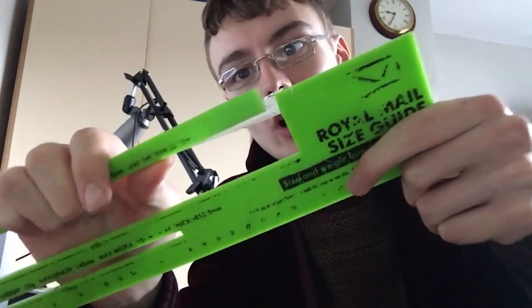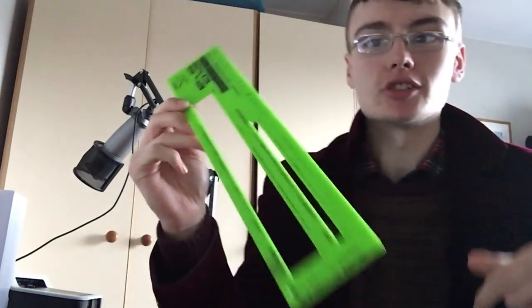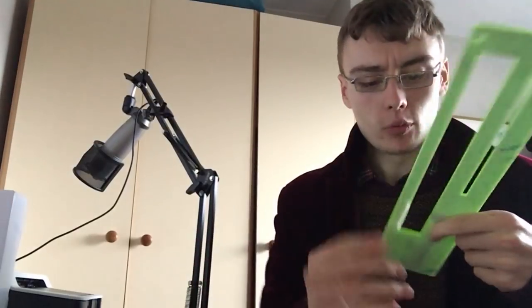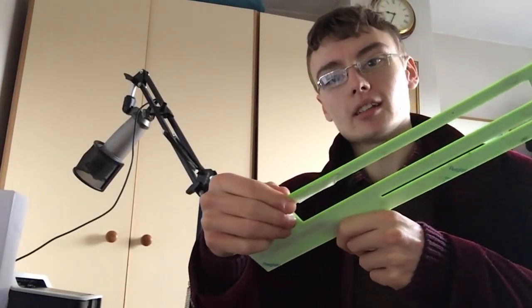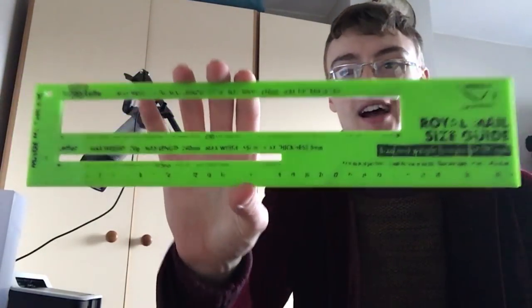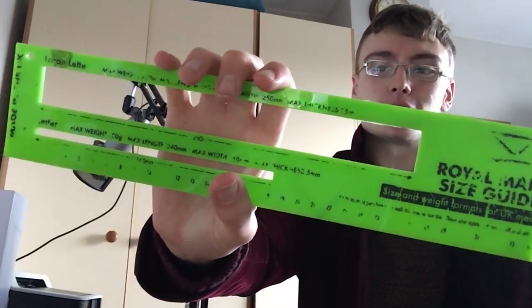I've not bought another one even though this here is completely broken. What I just do is I just hold it like that when I'm putting the large letter through, which to be honest is a bit risky - if it comes away a little bit then I might think something's a large letter when it actually isn't. I've had this one for like 3 years, they literally cost like £3 off eBay but I just don't buy another one. Maybe I'm getting some weird sort of sentimental attachment to it.